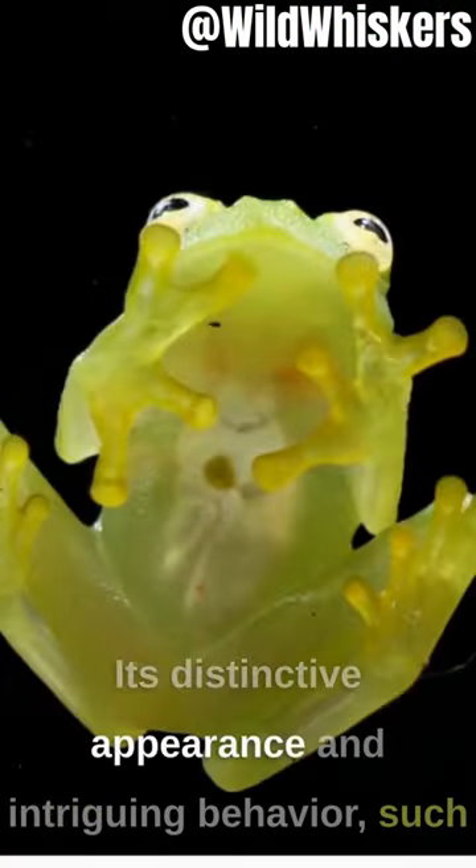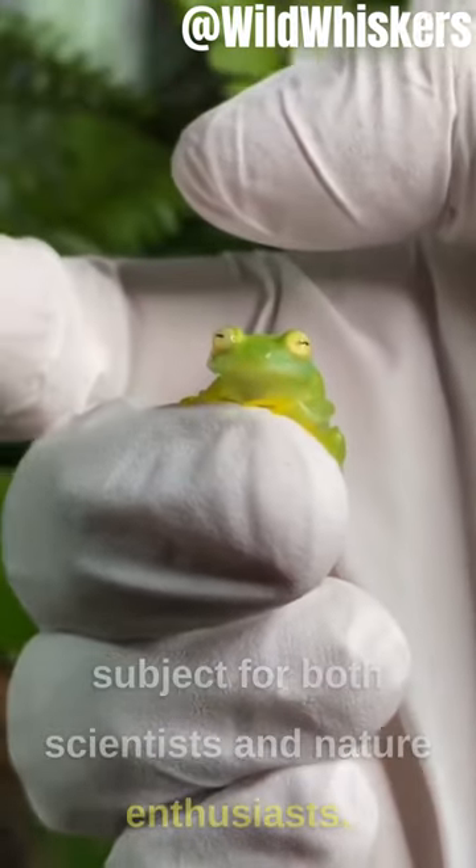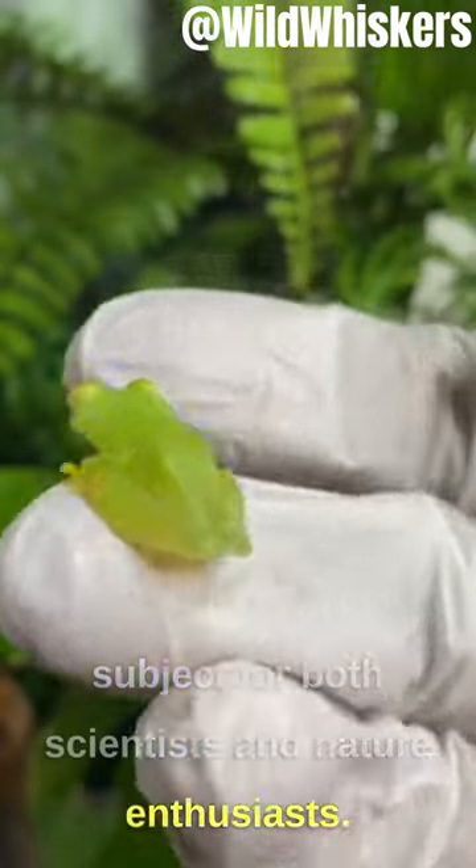Its distinctive appearance and intriguing behavior, such as visible heartbeats, make it a fascinating subject for both scientists and nature enthusiasts.